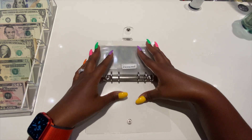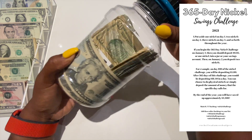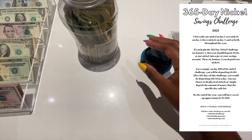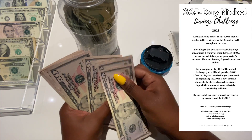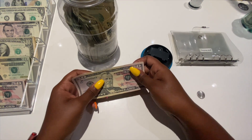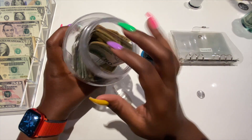The next savings challenge is the nickel challenge. We are stuffing this with $250 — 50, 100, 150, 200, 250. I said I'm going hard in the paint all summer — I am trying to save as much money as I can, and so for the nickel challenge this is what we're working with.